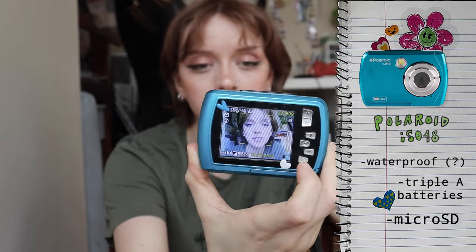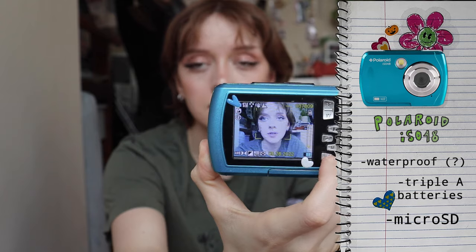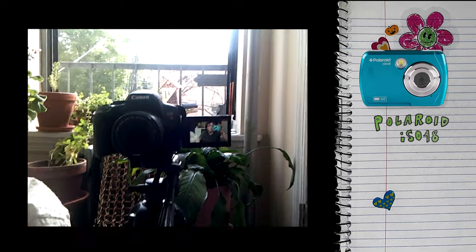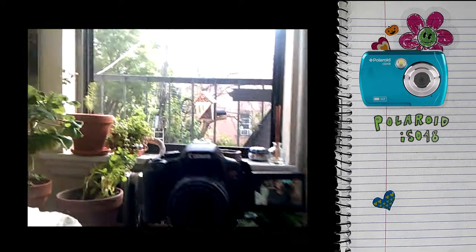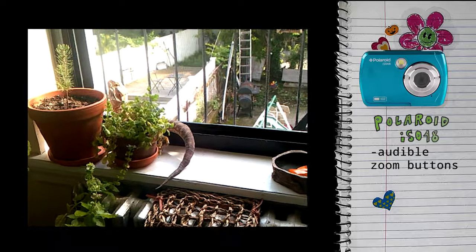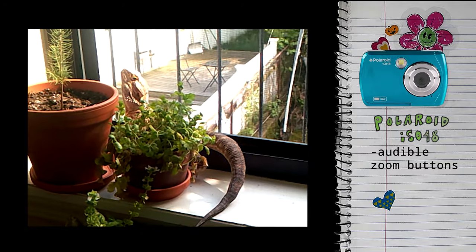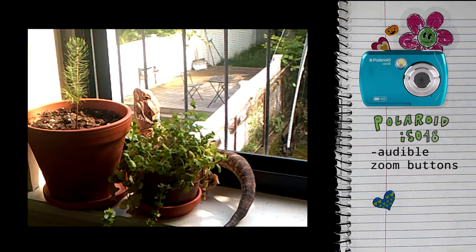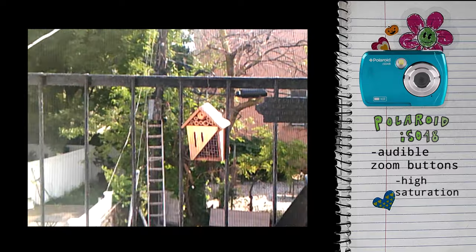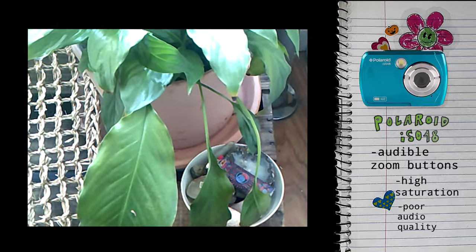A couple people were asking how to switch it to video mode — you press M on the face of the camera to change the mode. Press it once and it'll take you from picture to video, then you can record the same way you take a picture with the shutter button. The video quality on this camera is really pixelated and really saturated, and this one does have zoom in video mode. The audio quality is not very good though.